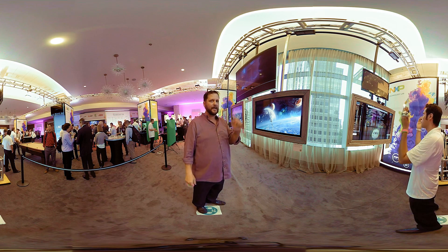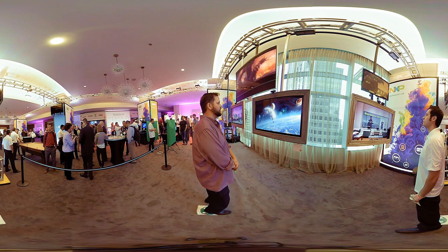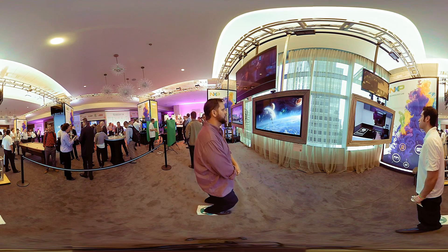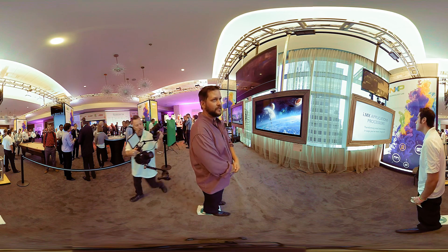But what's different about this digital picture is that it can actually interact with you. The parallax movement you're seeing is it detecting my face from that camera right there, and literally as I move, that painting is moving with me. You can see my friend Hugo doing the exact same thing.